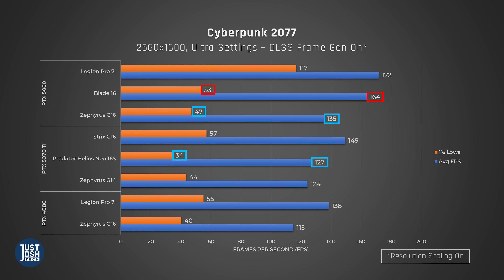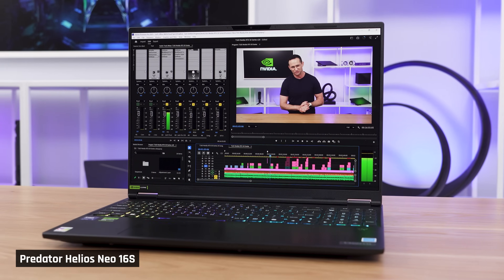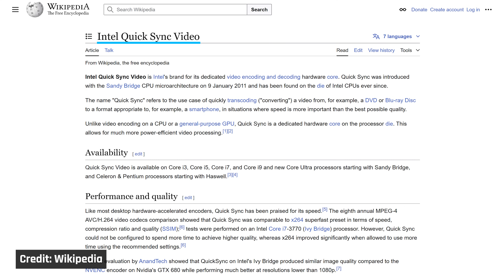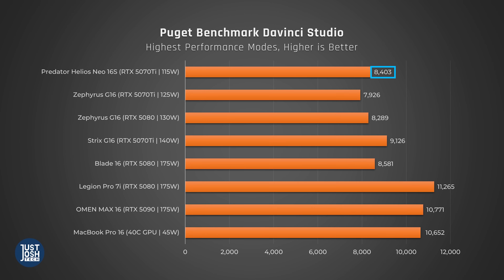The final performance benchmarks are for video editing. In Premiere Pro, the Neo 16S does very well — better than other thin and light laptops and close to the performance of the larger Strix G16, likely due to its powerful Intel HX CPU. Premiere Pro tends to favour Intel because of Quick Sync. Switching to DaVinci Resolve Studio, which finally works on the 50 series, we see a good score, but it falls behind the MacBook Pro 16 with the M4 Max chip. The larger, bulkier gaming laptops once again continue to dominate.